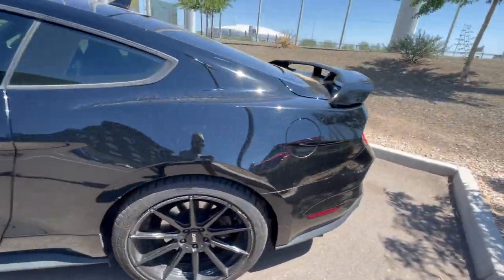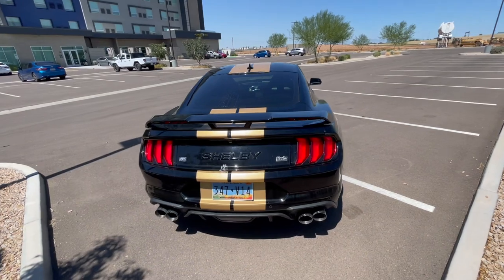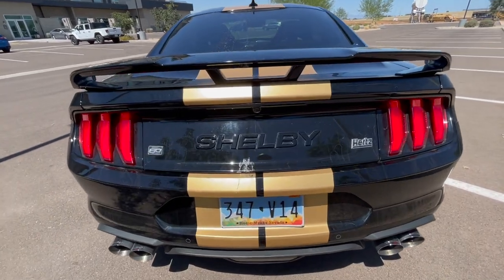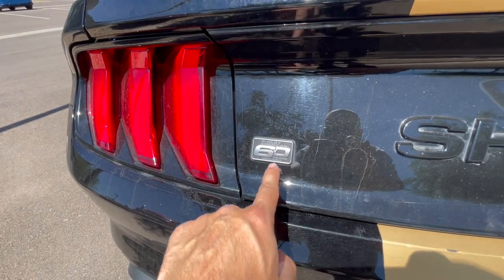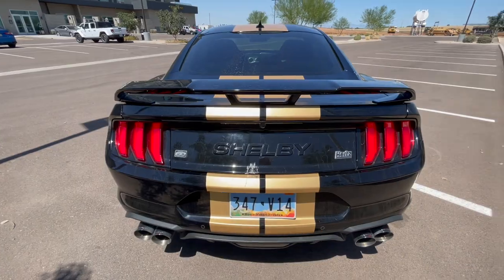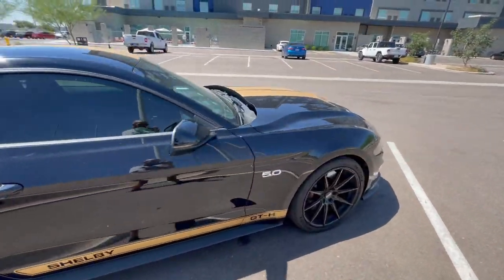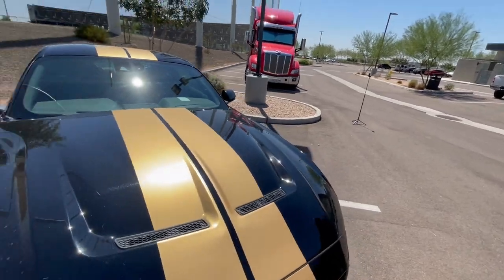On the back, different from the 2016 model, it says 'Shelby' instead of 'GTH' on the trunk lid. It says 'Hertz' on the side and '60th Anniversary' — compared to I think they put '50th' for the 2016. You also get the gold racing stripes that go from the back all the way to the front, a gold stripe on this side as well, and a '50' logo right here.